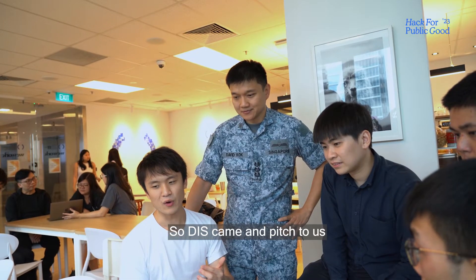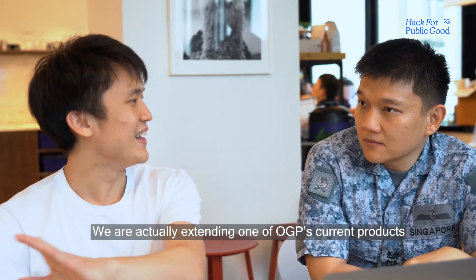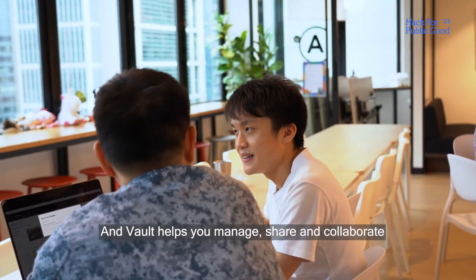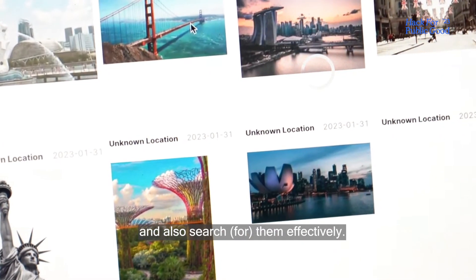DIS came and pitched to us, telling us there are problems with searching images from a pool of different images stored in many different kinds of places. We are extending one of OGP's current products called Vought, which helps you manage, share and collaborate on structured data. We're going to extend that so you can upload, store, label your images and also search them effectively.